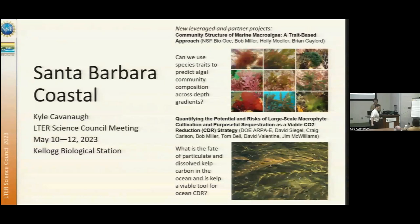I'm representing Santa Barbara Coastal. We have a couple of exciting new projects that leverage SBC. One is an NSF-funded project looking at mapping macro-algal species traits and then using that to predict community composition across depth. Another is funded by the Department of Energy's RPE program, looking at kelp farms as a potential carbon removal strategy — growing huge amounts of kelp and sinking them to the seafloor.